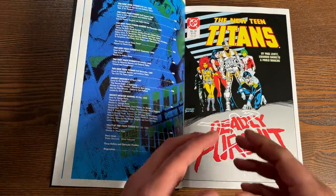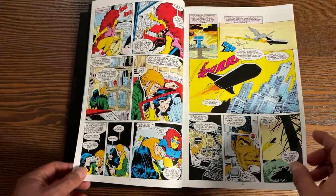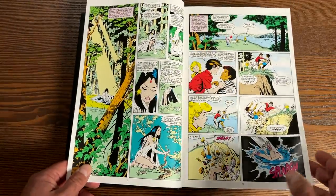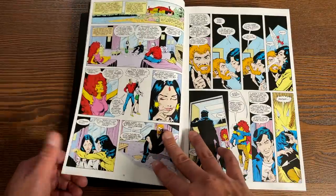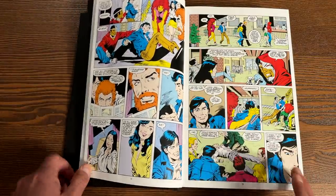This collects New Teen Titans 32 to 49, Annuals 3 and 4, Tales of the Teen Titans 91, Secret Origins 13, Secret Origins Annual 3 — and if I'm not mistaken, that's the big 80-page Secret Origins Annual — and then the crossover with Infinity Inc. number 45. So all of that is in here.